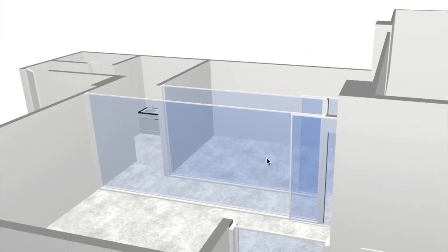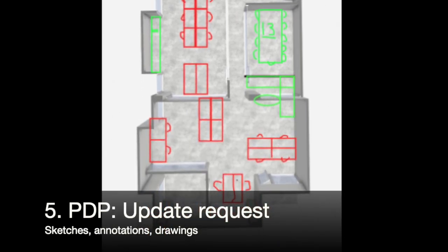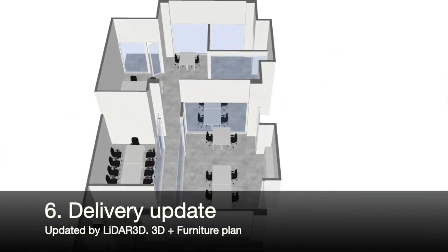Following discussions with the end customer, our delivery partner makes an update request. We produce the updates and this process continues until planning and design has been completed.